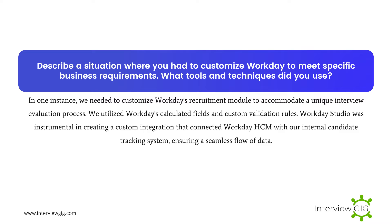Describe a situation where you had to customize Workday to meet specific business requirements. What tools and techniques did you use? In one instance, we needed to customize Workday's recruitment module to accommodate a unique interview evaluation process. We utilized Workday's calculated fields and custom validation rules. Workday Studio was instrumental in creating a custom integration that connected Workday HCM with our internal candidate tracking system, ensuring a seamless flow of data.